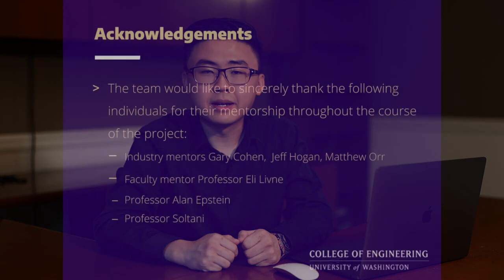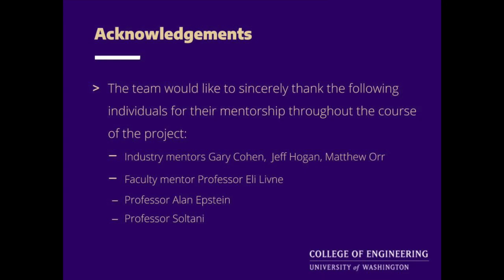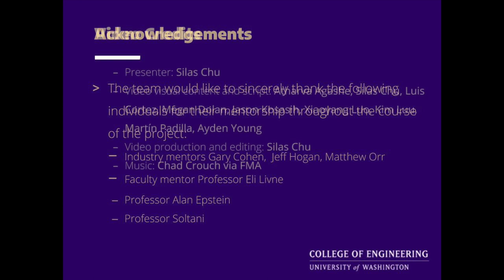Since January of 2020, our team has been working together to create a regional jet family that satisfies our mission requirements. We would like to sincerely thank the people who made this educational experience possible: our industry mentors Gary Cohen, Jeff Hogan, and Matthew Orr; our faculty mentor Professor Livni; and supporting professors Alan Epstein and Professor Soltai. Thank you.